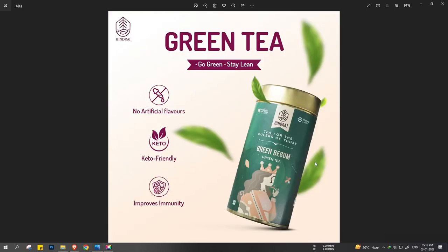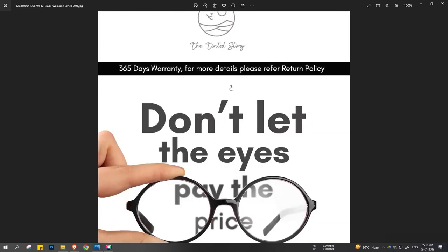This is from Hindraj Tea — specifically the green tea. We are using leaves and giving them a motion blur so that it gives a premium vibe to the product and the image. Along with that, we have written some features: no artificial flavors, keto friendly, improves immunity — which can actually bring some sales in. This is what creatives look like for Hindraj.